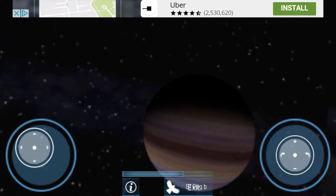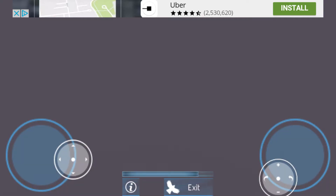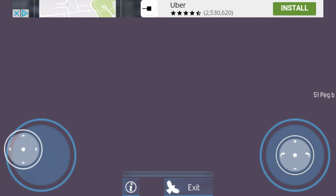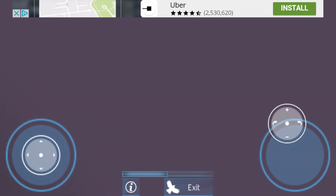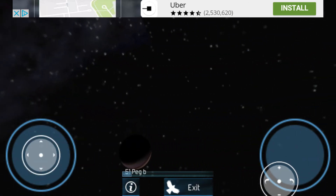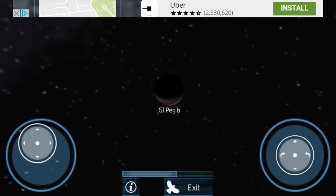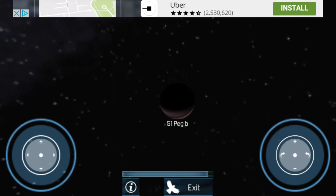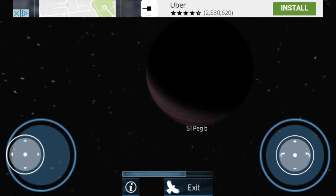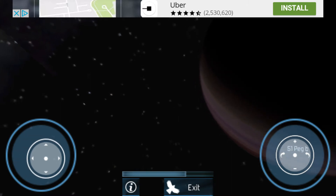The cool thing about Exoplanet Explorer is that you can fly around like you're actually in an aircraft. Oh my goodness, we're inside the planet! Get out of the inside of 51 Peg B. Slow down, we want to see it. There's 51 Peg B. If we could go a bit fast, but not that fast - I know space is big, you want to go fast but it's really slow. Let's look at a good glimpse of it.